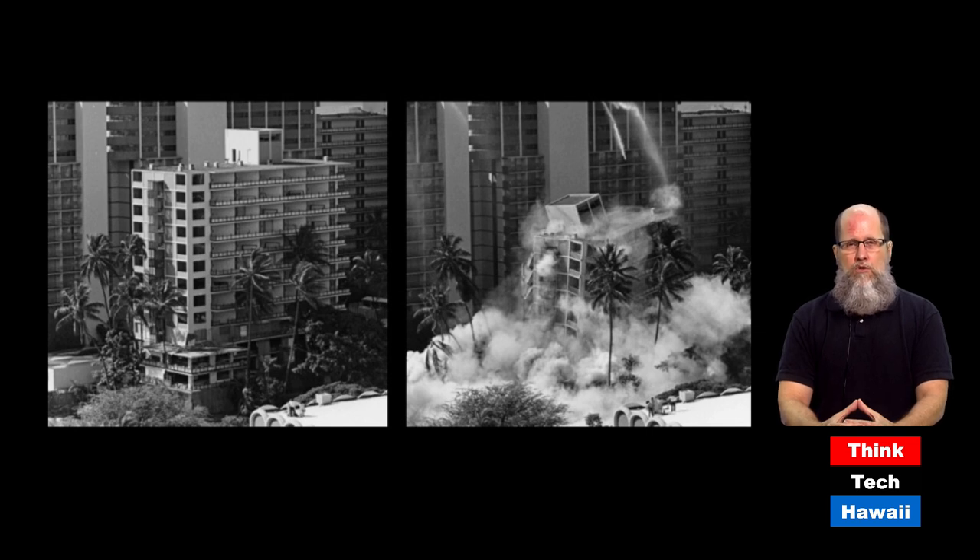Here is another early high-rise at the Hawaiian Village Hotel — the Village Tower. It opened in 1957 but is no longer here, because it was exploded and demolished in 1979, lasting only 22 years. This is also a good time to point out that the Biltmore Hotel only lasted 19 years. It was demolished — the first large building in Hawaii to be dynamited, imploded in 1974 — a spectacular event attended by hundreds, if not thousands of people, one of whom was me.